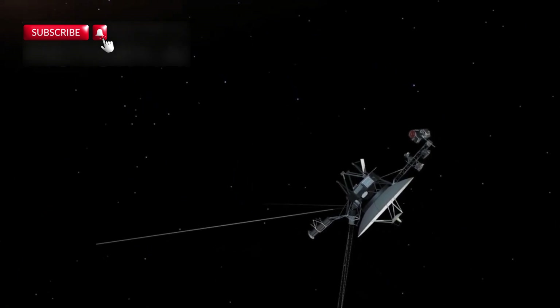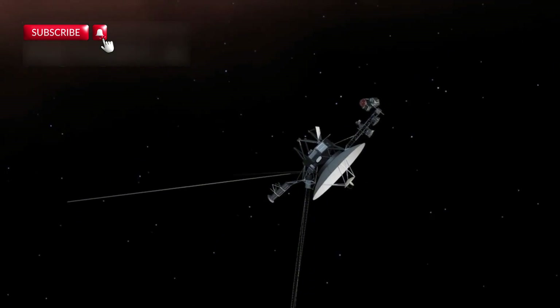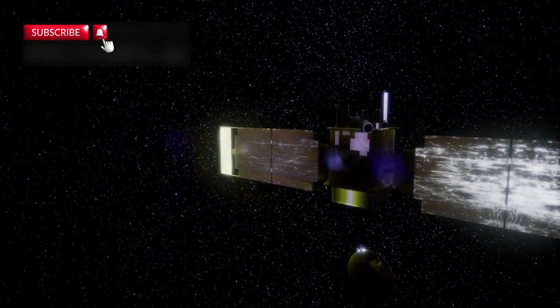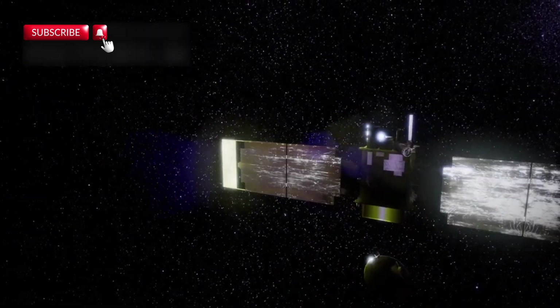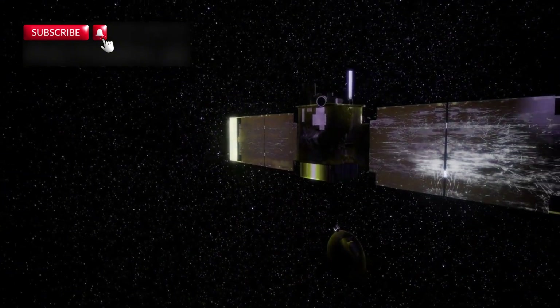Scientists are also discussing the idea of sending interstellar probes to visit nearby exoplanets. Projects like Breakthrough Starshot plan to send tiny spacecraft traveling at a fraction of the speed of light, potentially reaching nearby stars like Proxima Centauri in just a few decades. Dr. Avi Loeb, a theoretical physicist at Harvard, has suggested that if life is found, it would mean the universe is biologically fertile — and that would be the most profound discovery in human history.